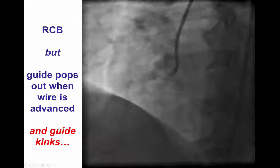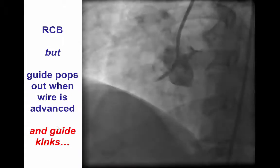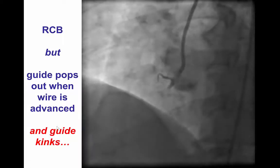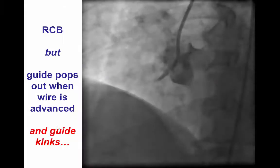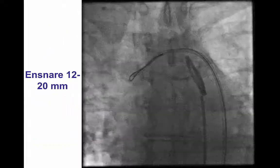We were finally able to engage the artery using a right coronary bypass RCB guide catheter, 8 French. However, every time we would try to advance a guide wire through a microcatheter, the whole system would pop out of the coronary artery. Moreover, during attempts to re-engage, the guide catheter kinked.